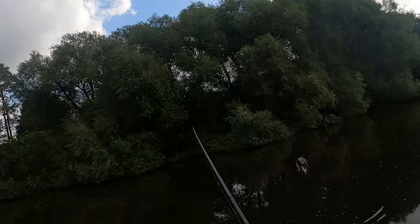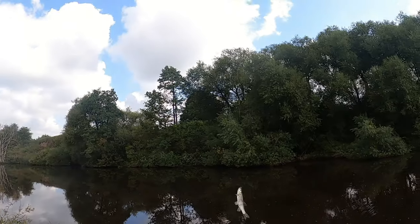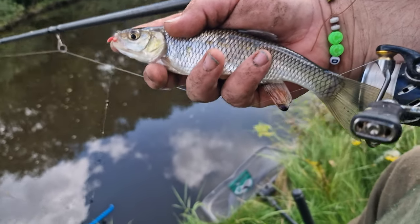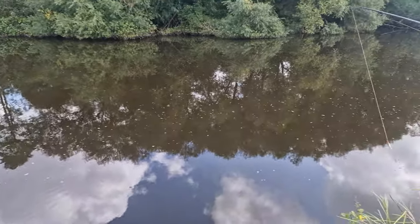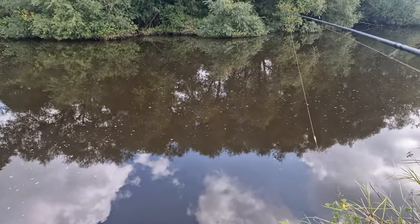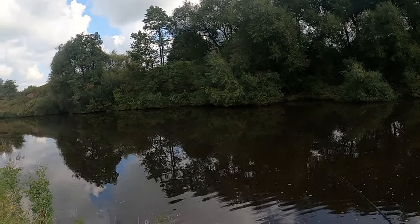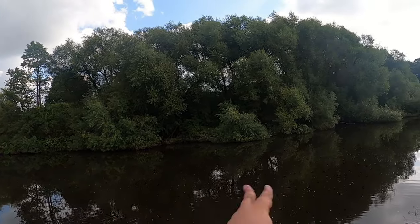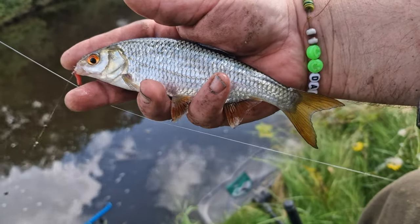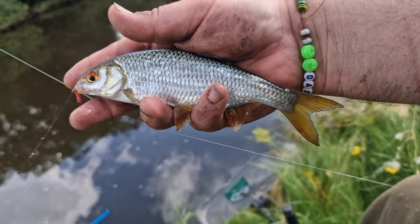A bite to start with on a double maggot — that's how you want to start, most definitely. It's a chublet. That's great to see. At the start of a session any bites are a bonus, but when you get an early one like that it's always good. One thing though is not to get carried away. You generally do catch the fish that are in your area to begin with, so it's all about just taking it easy and judging what's in front of you. And look at that — an immaculate condition roach. We're in a brand new swim today and it doesn't look like anyone's been through it for a while.